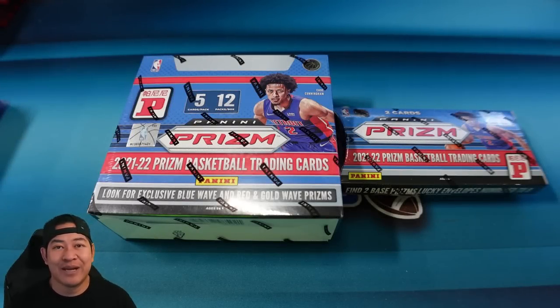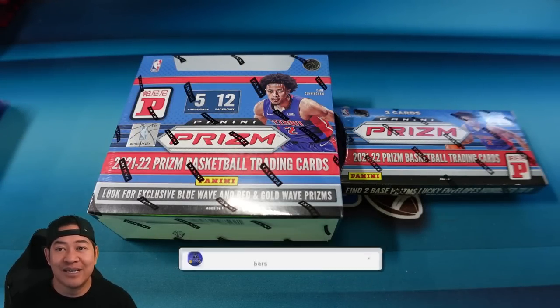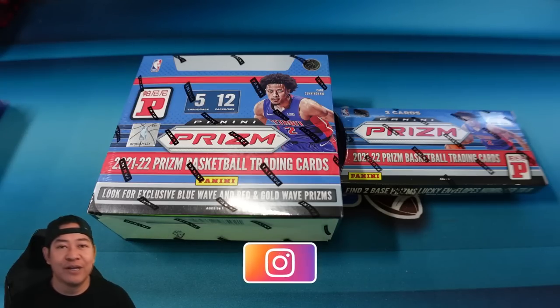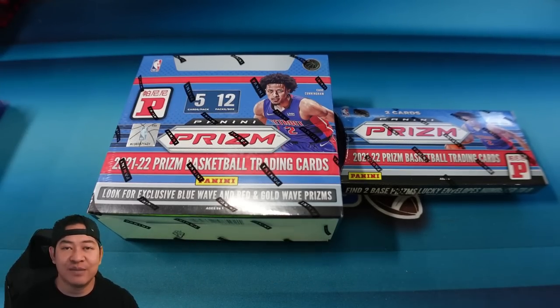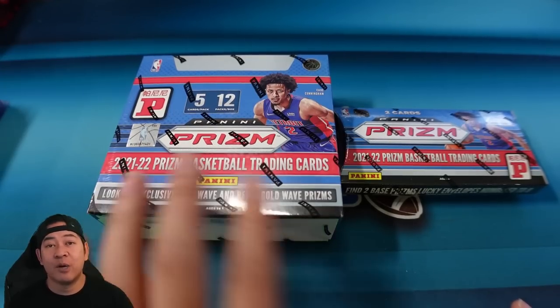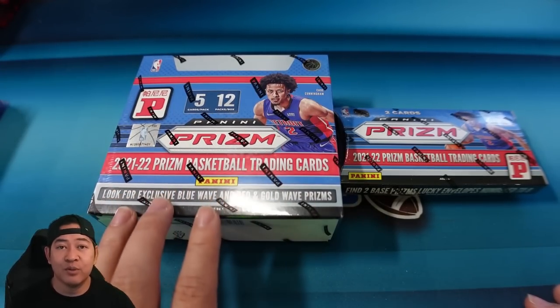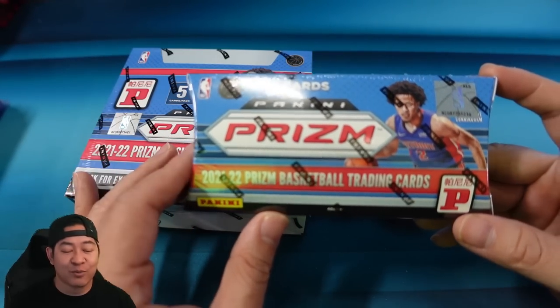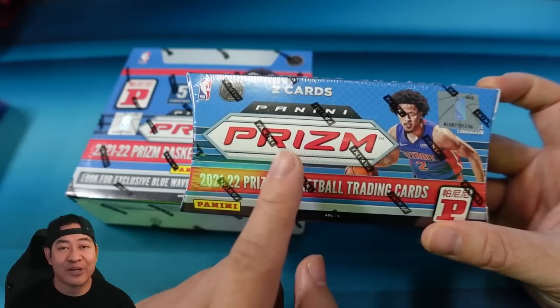Welcome back, everybody. We have an exclusive product here. These have been hard to find. As soon as they come out, it takes a while for them to get over here to the States, but these are both T-Mall products, exclusive to the T-Mall platform in Asia. We've opened Prism T-Mall a lot in past years. They come with the Gold Waves and Blue Waves, and then the Lucky Envelope. These are really rare as well, and they only come with two cards in them, both numbered to eight.